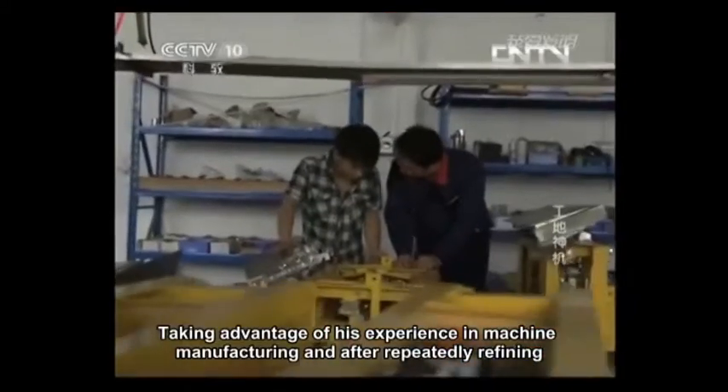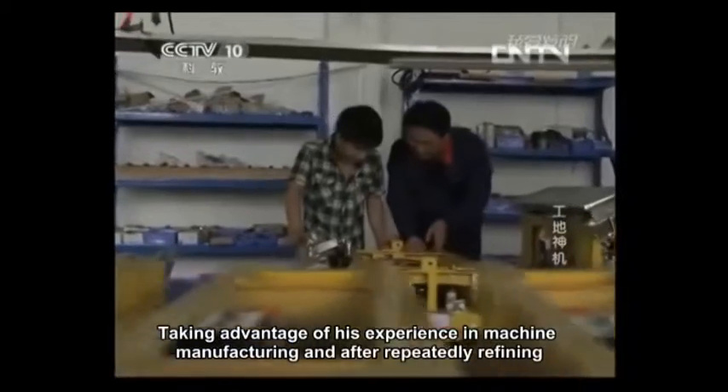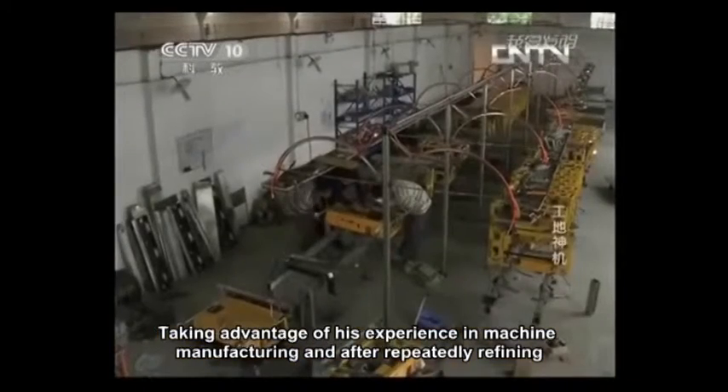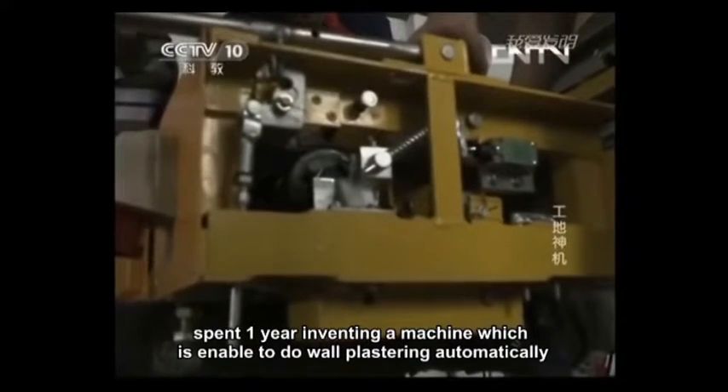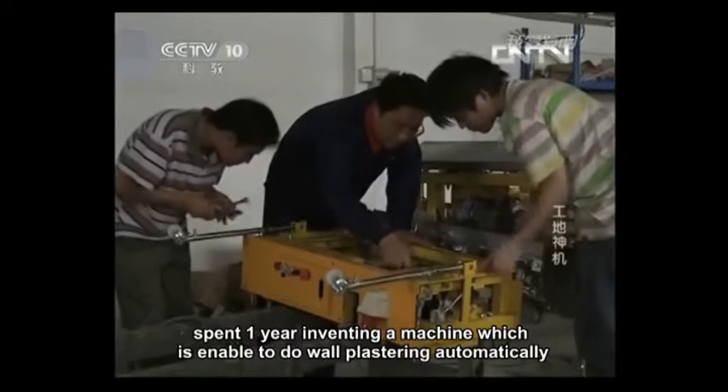Taking advantage of his experience in machine manufacturing and after repeated refining, Wang Jianhu, with his workers, spent one year inventing a machine which is able to do wall plastering automatically.